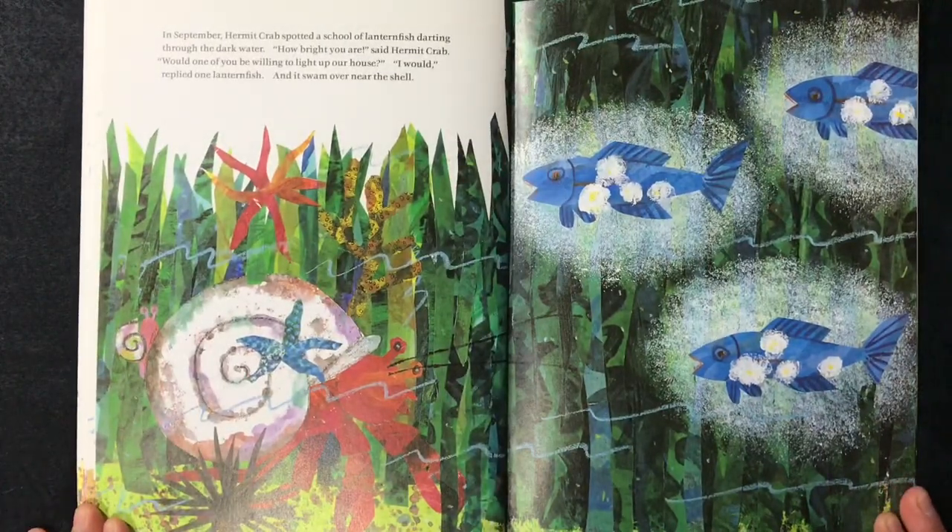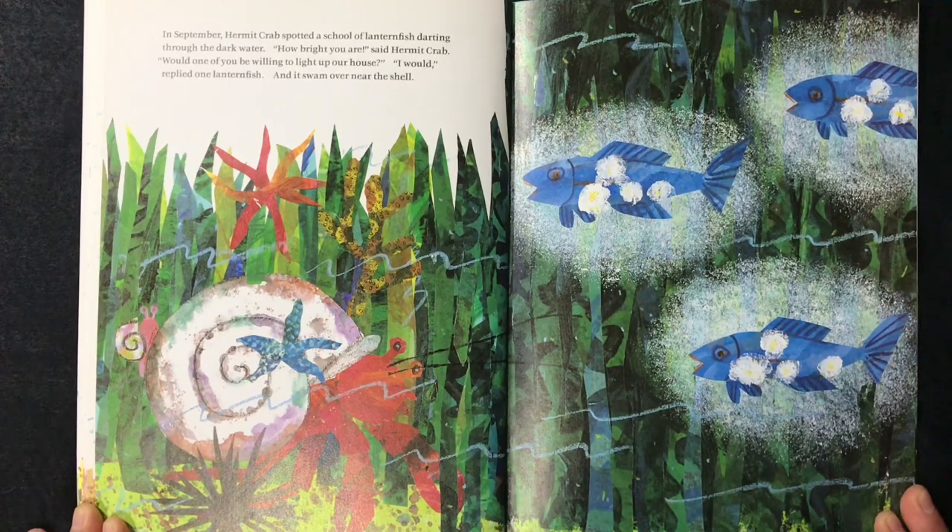In September, hermit crab spotted a school of lantern fish darting through the dark water. "How bright you are," said hermit crab. "Would one of you be willing to light up our house?" "I would," replied one lantern fish, and it swam over near the shell.